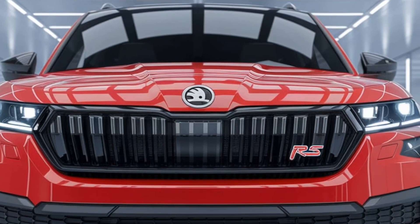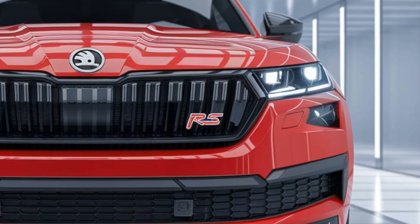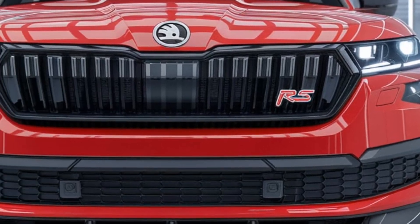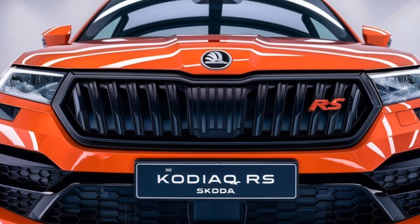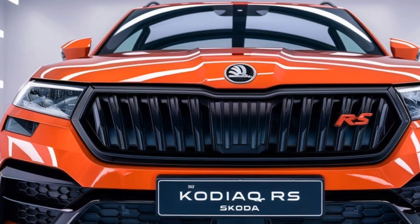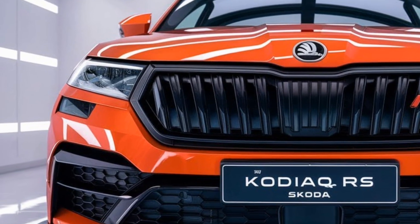Drivers can switch between multiple driving modes, including comfort, eco, sport, and off-road, allowing the Kodiak RS to perform adeptly in various environments, from city streets to rugged trails.